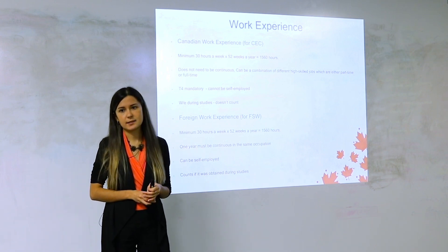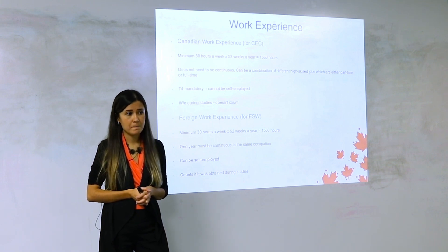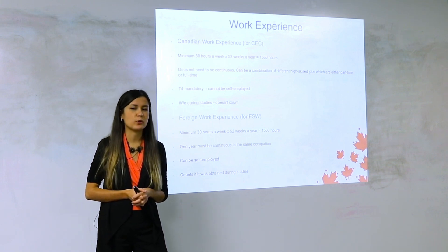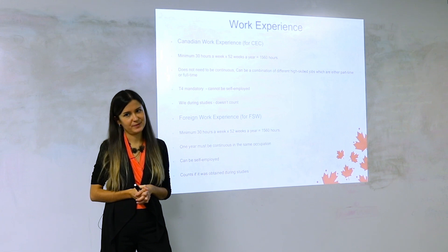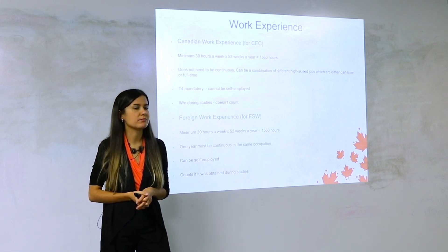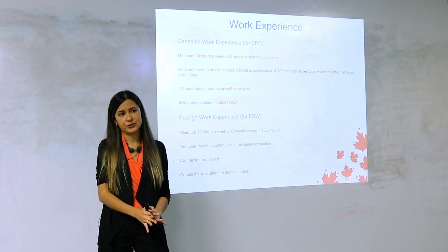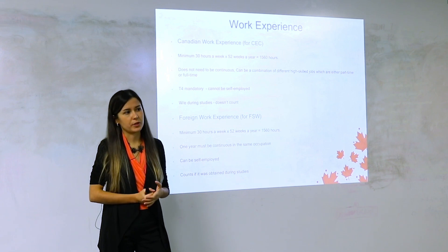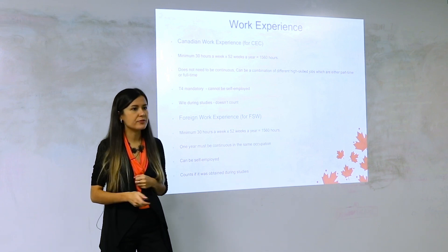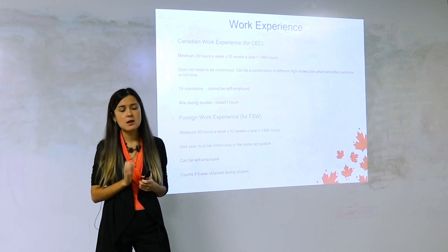You can ask your employer: will you be deducting taxes from each of my paychecks and will you give me a T4? If they say they'll give you a T4A, that means you're self-employed — they don't deduct all taxes — and that does not work. Without a T4, you cannot use those hours. The officer is going to look at whether you have a T4 on file 100% of the time, and in many cases they even send a request to CRA to verify it's a legitimate T4.